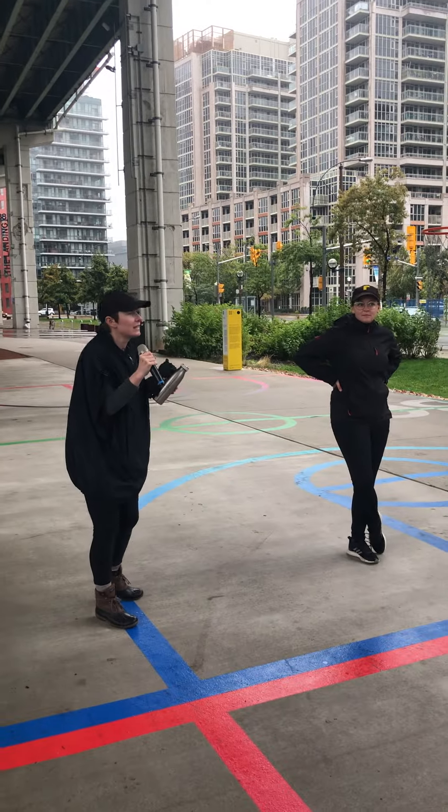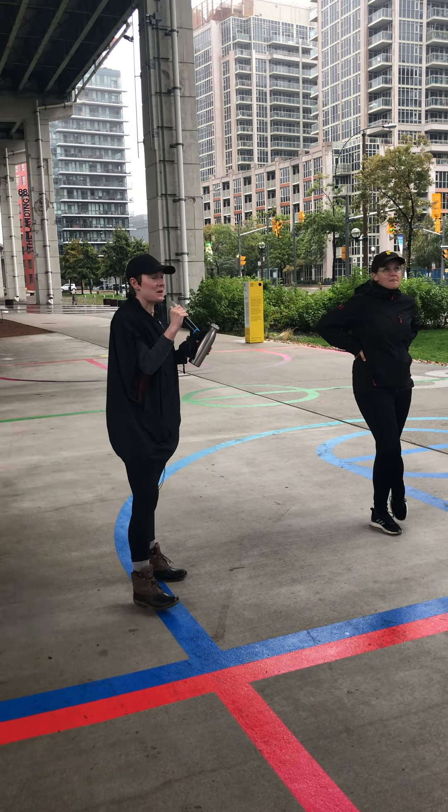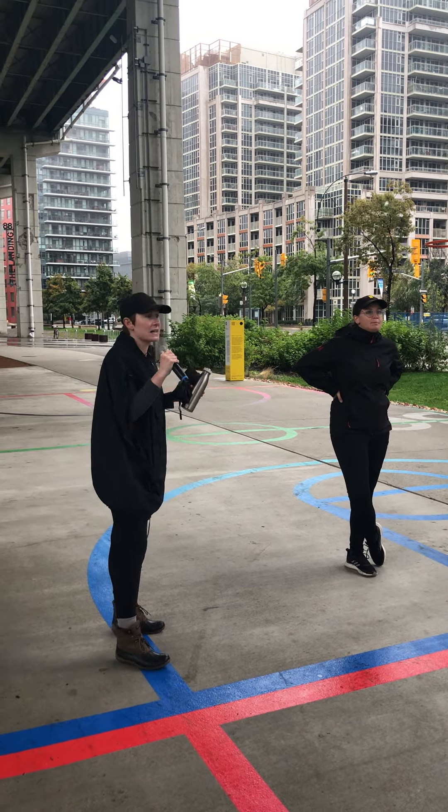The challenging thing about the vents is we cannot drill into them. We cannot alter them in any way. They're a piece of city infrastructure — they're active infrastructure.